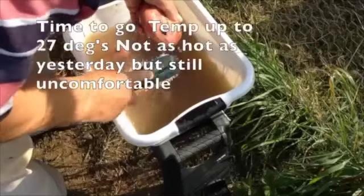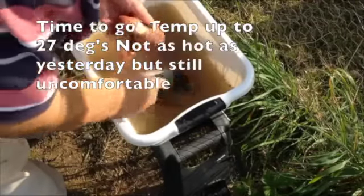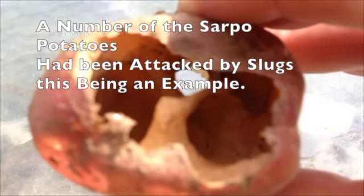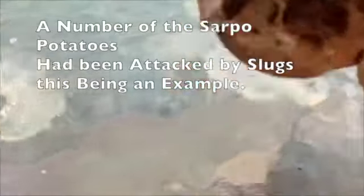The slug damage to these sarpos really makes you weep. The slugs have been terrible this year. These are some of the unearthed sarpos that I've cleaned — I'm going to take them home and try them out and see what they taste like. Slugs, I hate you.